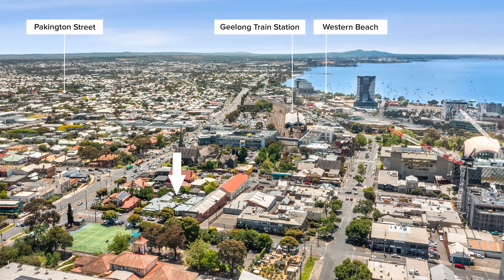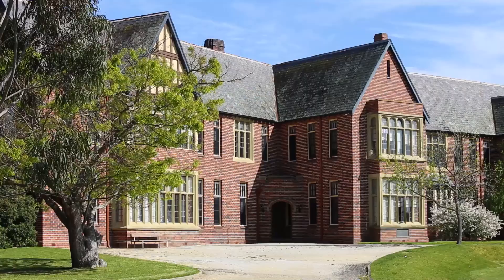This wonderful property offers an abundance of land size, location and lifestyle. Just walking distance to the Geelong CBD, Geelong train station and local schools.